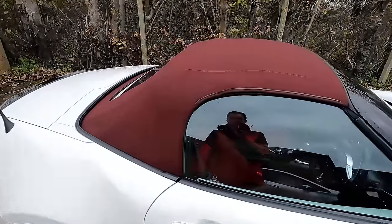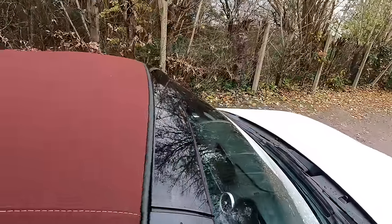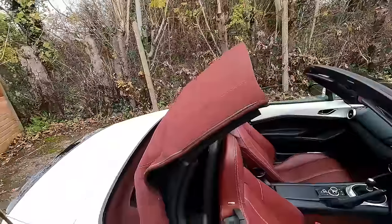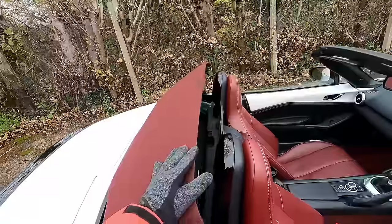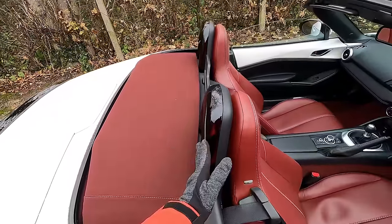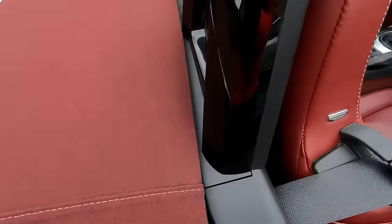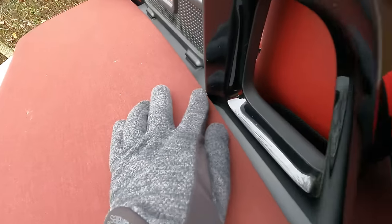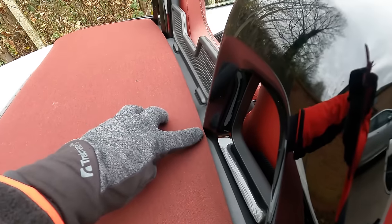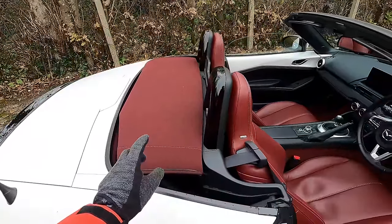Another problem is the roof. A very common problem with these cars is that when you take the roof off, this bit fouls the hoops as you push it down. The solution is to move it slightly further forwards — the dealer puts spacers in there — and you can see there's actually a small gap between the roof and the hoop so it doesn't get scratched and the roof doesn't wear away. Mazda know about it; why they haven't resolved it from the factory yet, I don't know.